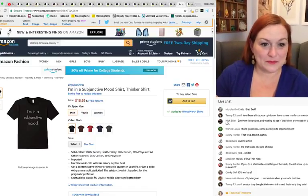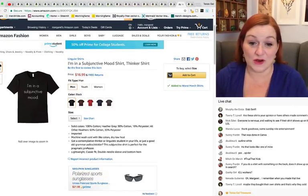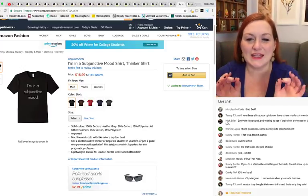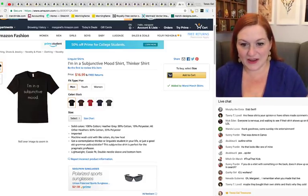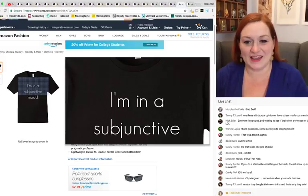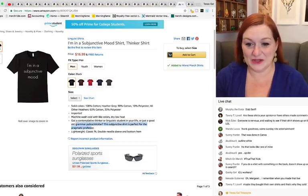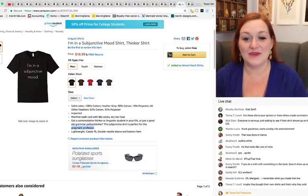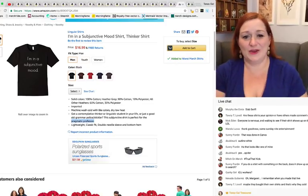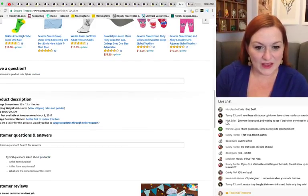This one — first of all, you've got a very narrow audience for this shirt. Second, the font is so thin it's hard to read, especially on thumbnails. Maybe a bolder font, or maybe they were thinking it looked more literary. The keywords are 'grammar police,' 'subjunctive,' 'pragmatic professor.' I'm trying to think who's searching for a shirt for their pragmatic professor — but again, it sold!